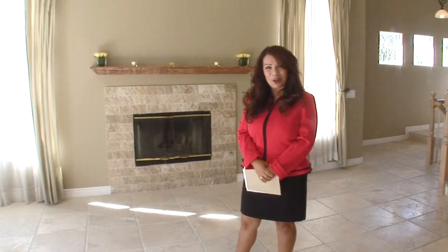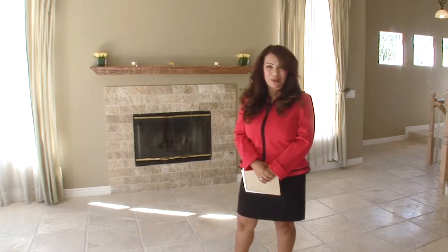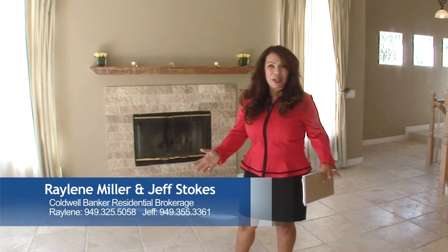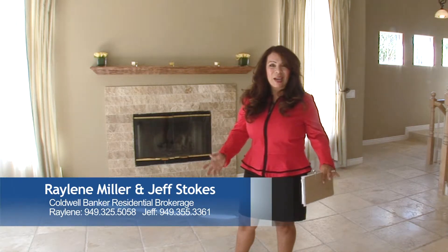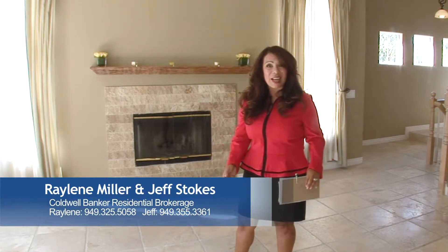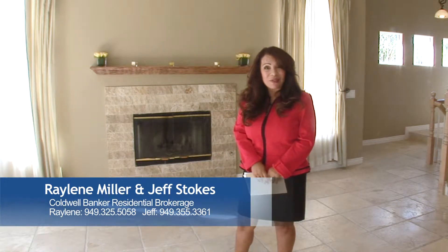Hi, this is Raylene Miller with Coldwell Banker Previews. My partner Jeff Stokes and I present this beautiful three-bedroom townhome with four full baths. It's open and spacious, move-in ready, and less than five miles to Newport Beach, Huntington Beach, and South Coast Plaza. Call Jeff Stokes or Raylene Miller today for your private showing.